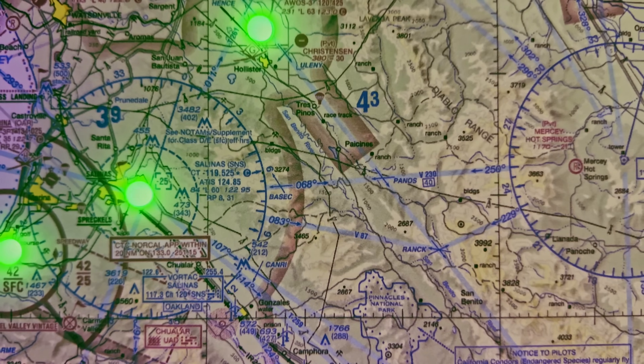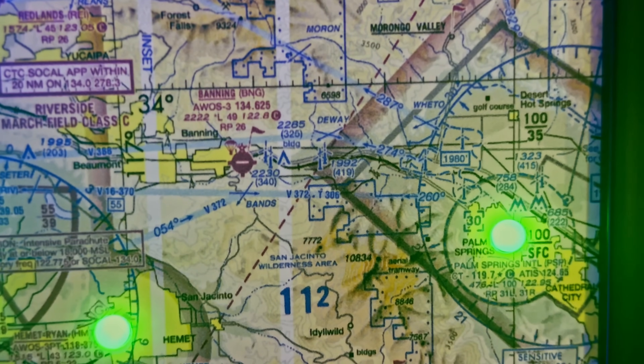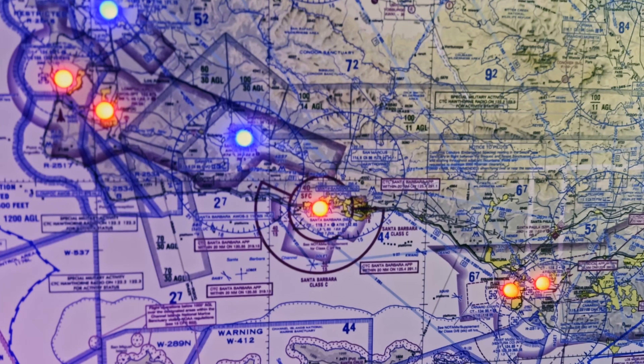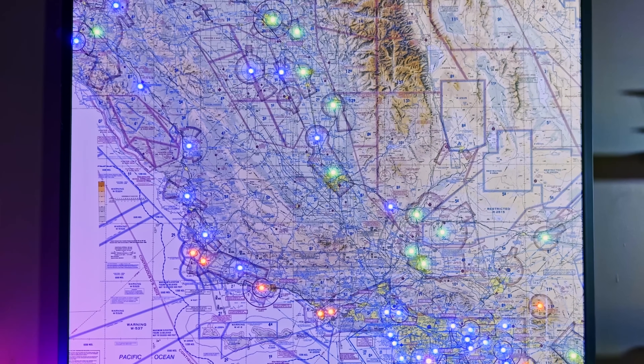Behind me is an aeronautical chart of the southern half of California, with each light representing an airport stretching from Monterey in the top left to Palm Springs in the bottom right. Colors indicate current flight conditions: red means low clouds and poor visibility, blue represents marginal conditions, and green means good visibility and clear skies. This chart updates in real time based on the latest airport observations. Weather can change quickly, which is why pilots rely on up-to-date information.